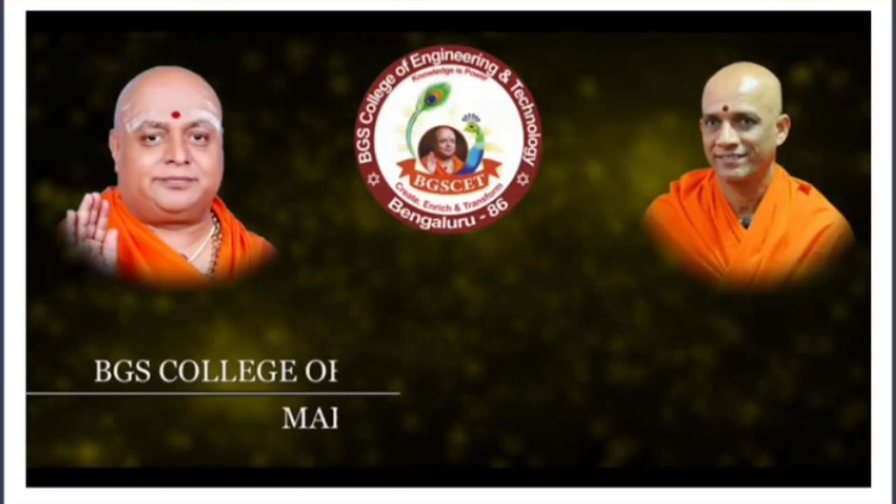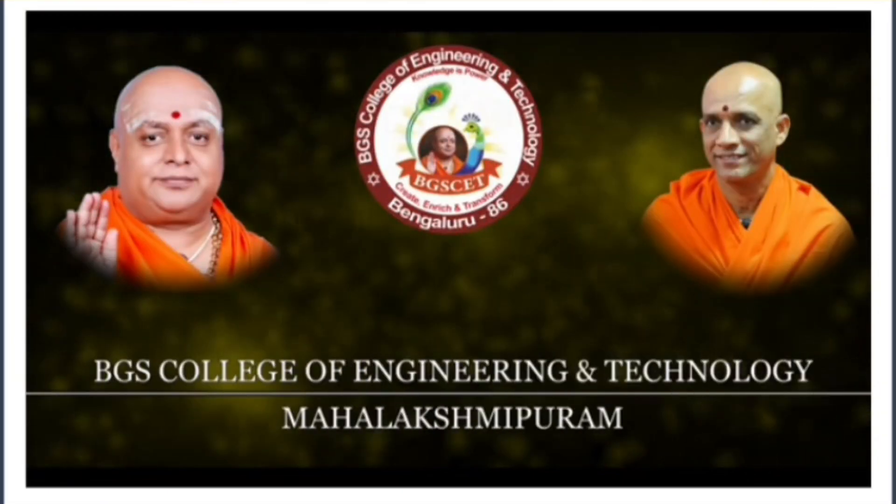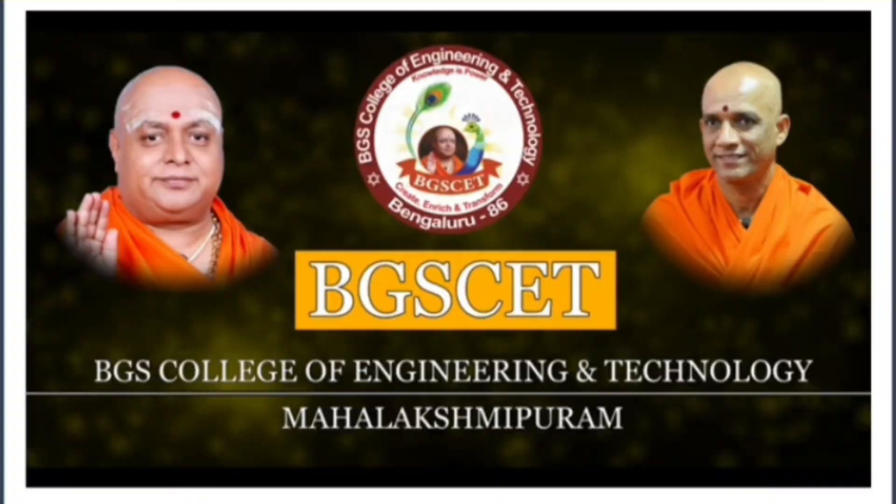Hello friends, good morning, good afternoon, good evening. This is about BGS College of Engineering and Technology, BGS-CET.